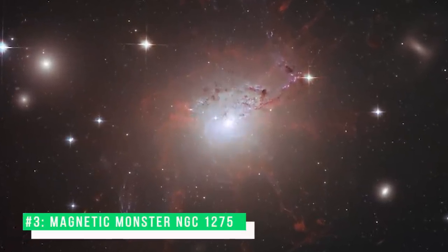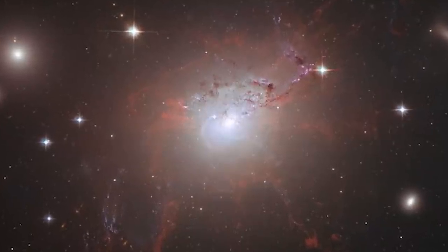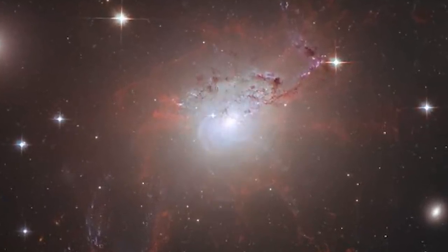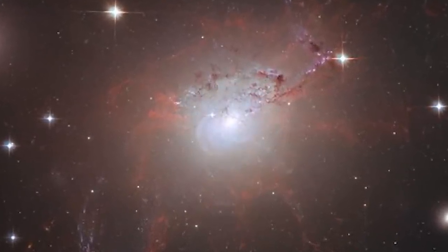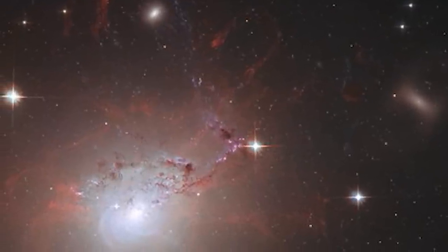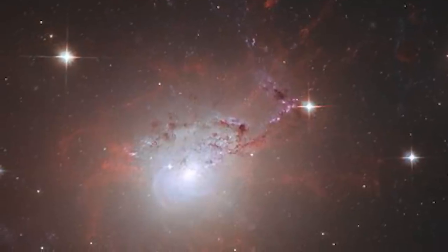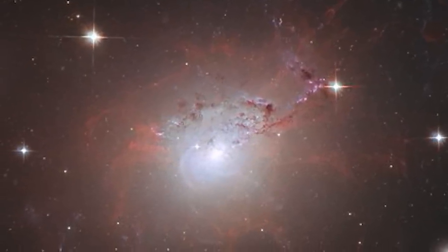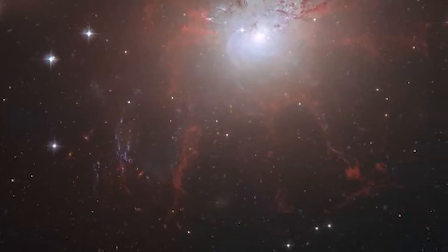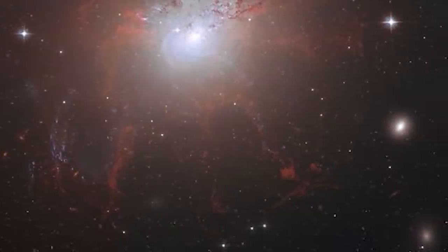Number 3: Magnetic Monster NGC-1275. This stunning image of NGC-1275 provides amazing detail and resolution of the fragile filamentary structures, which show up as a reddish, lacy structure surrounding the central bright galaxy NGC-1275. These filaments are cool despite being surrounded by gas that is around 55 million degrees Celsius. They are suspended in a magnetic field which maintains their structure and demonstrates how energy from the central black hole is transferred to the surrounding gas. By observing the filamentary structure, astronomers were, for the first time, able to estimate the magnetic field's strength.